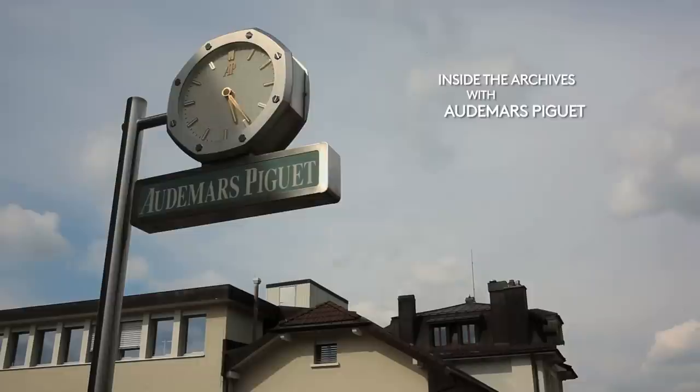Since the very beginning, Audemars Piguet made grand complications. For us, a grand comp has to have a chronograph, a split second, a minute repeater, plus the perpetual calendar. If one is missing, we don't consider it a grand complication.